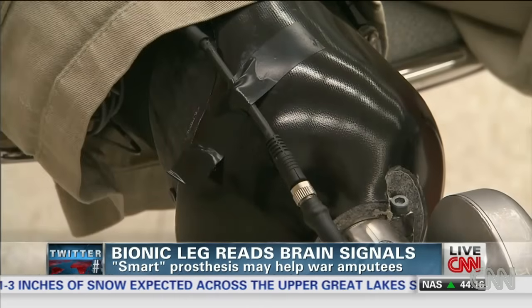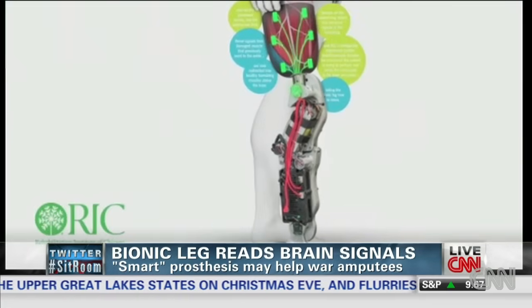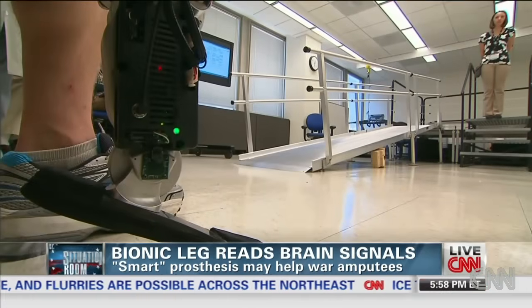This prosthetic has electrodes to read signals in his thigh, a computer to process them, and a mechanical leg to execute them. On this monitor is a readout of the signals Zach's leg is getting from his brain when he thinks about moving.